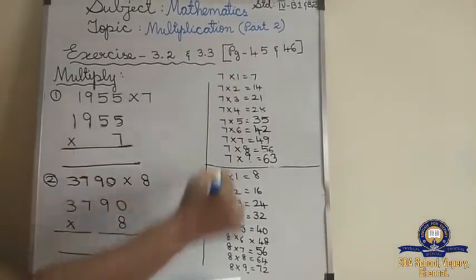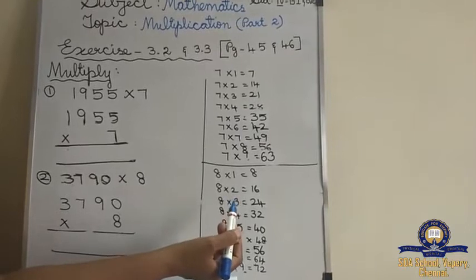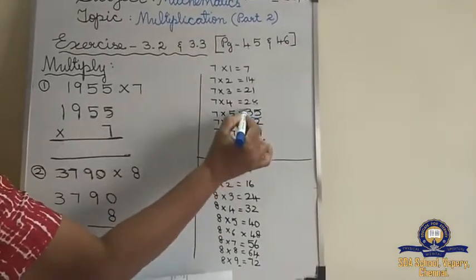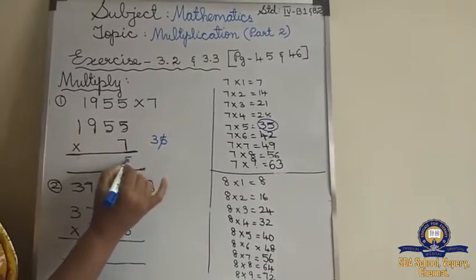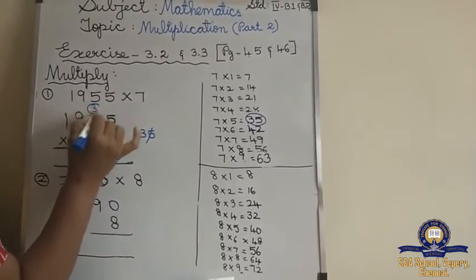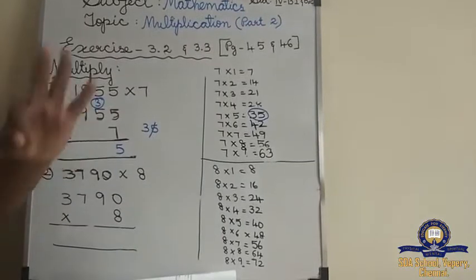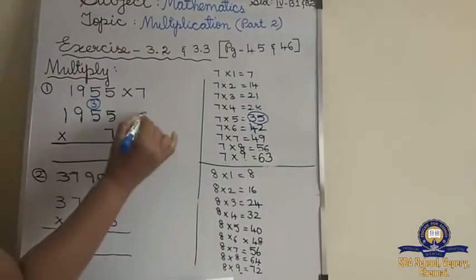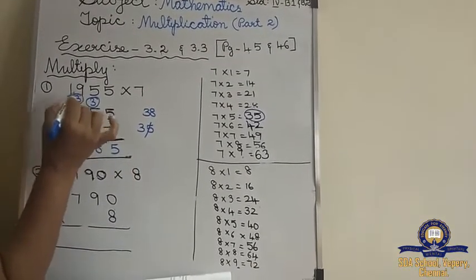You can divide the notes, draw a line, and write it in pencil also. 7 fives are 35. And 7 fives are again 35. 35 plus 3 is 38. So 8 you have to write here and 3 you have to write above 9.